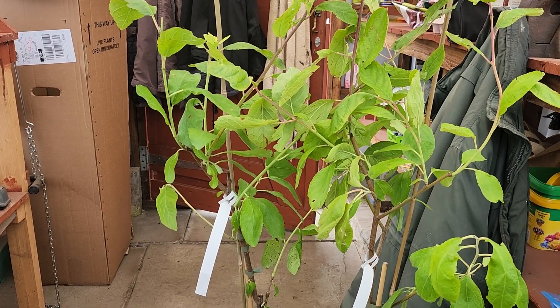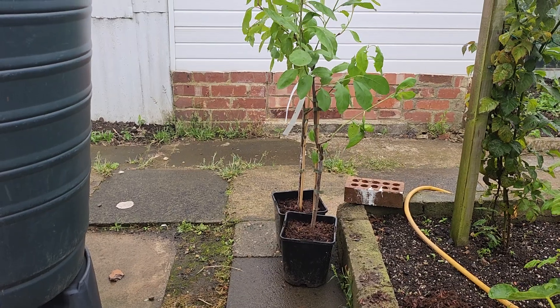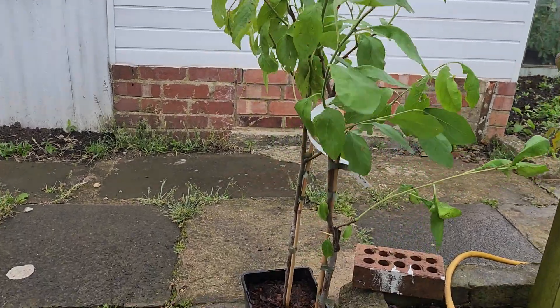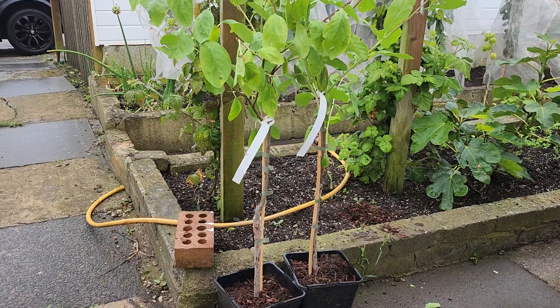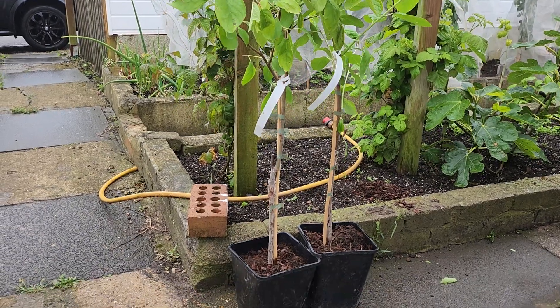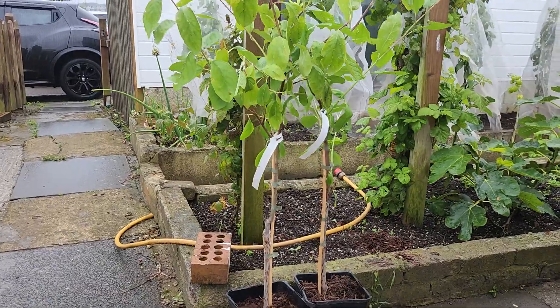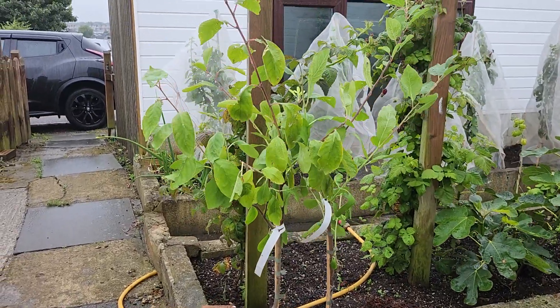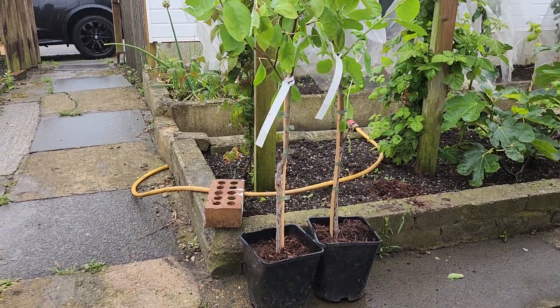So I'll be getting them out shortly. Nice and healthy then — lovely specimens. I think all these trees have grown abroad. It's got a UK passport on the label.